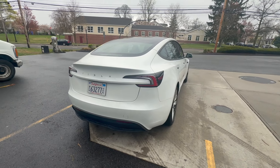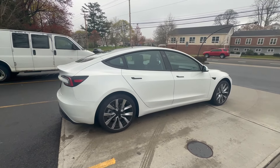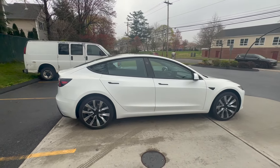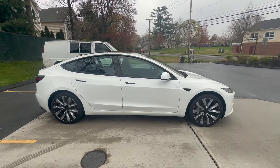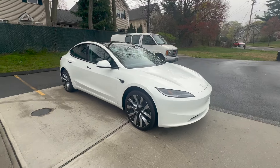Hi guys, and welcome back to Petrohead Podcasts. The Tesla Model 3 has been one of the most popular EVs in the world since its introduction in 2017, thanks to its blend of everyday usability, good range and a modern interior, all at an attainable price.